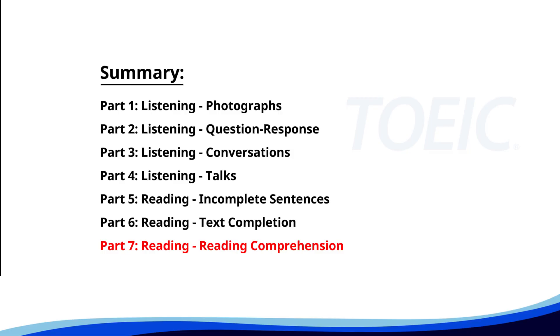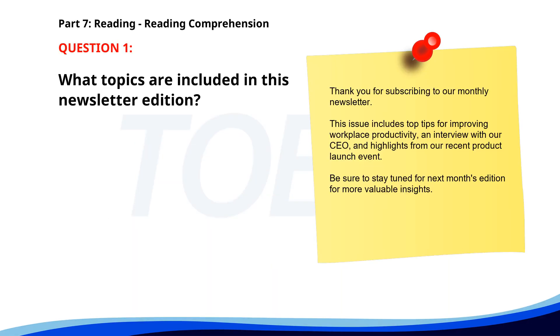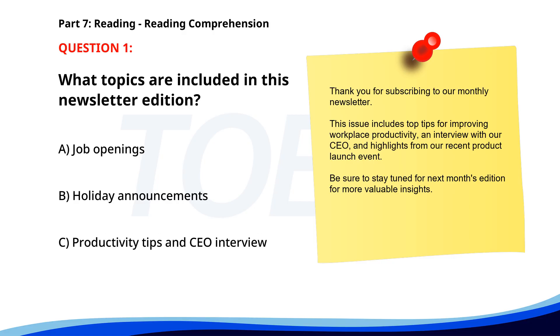And finally, Part 7: Reading Comprehension. Get ready to read passages and answer questions based on them. Let's finish strong. Number 1. 'Thank you for subscribing to our monthly newsletter. This issue includes top tips for improving workplace productivity, an interview with our CEO, and highlights from our recent product launch event. Be sure to stay tuned for next month's edition for more valuable insights.' What topics are included in this newsletter edition? A. Job openings. B. Holiday announcements. C. Productivity tips and CEO interview. The correct answer is C.